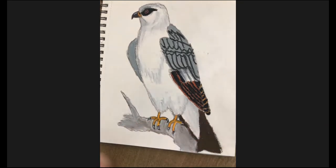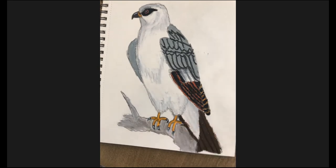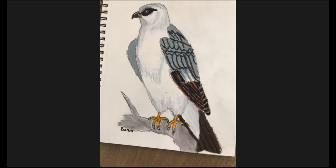That's a cool little branch pattern. We're also going to get our black for the last step and just do some lines down the tail. Don't forget to sign your name like always, and there you have a Mississippi Kite.